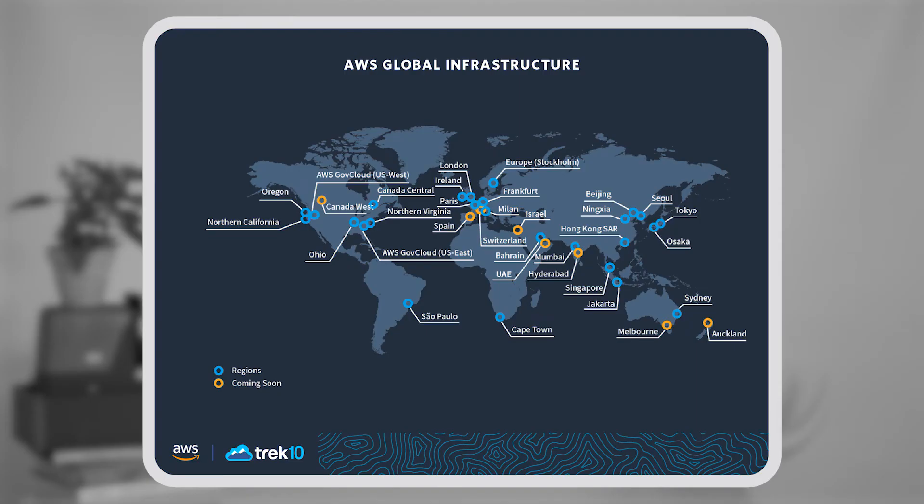When looking at modernization, we also need to keep in mind resiliency. AWS has a wide range of regions — think of those as geographical areas. Inside each region there are availability zones, essentially single data centers, though sometimes multiple data centers make up one availability zone. Since your application is being modernized, you want to design it to be either multi-region or multi-availability zone to ensure it's resilient to any sort of catastrophe.